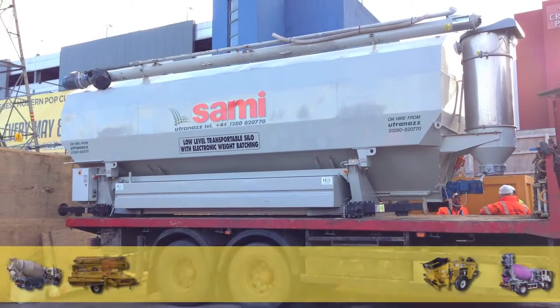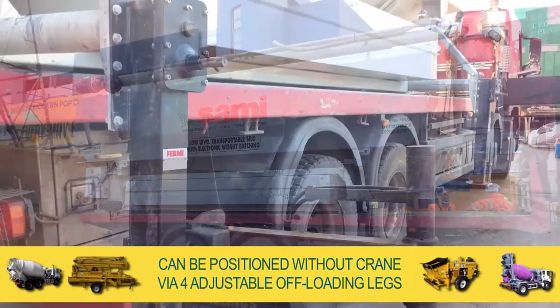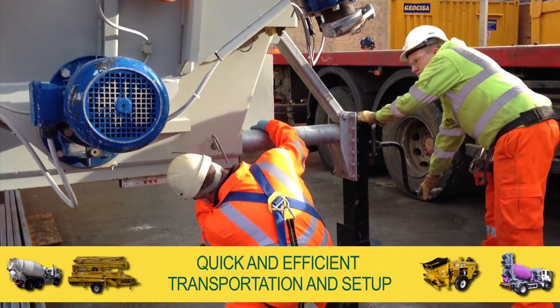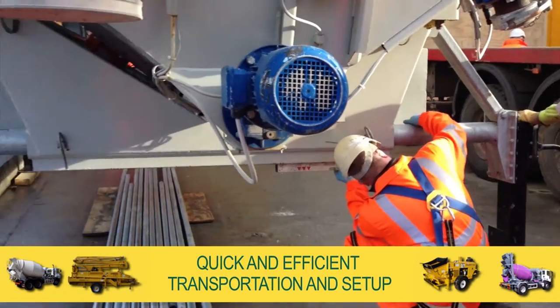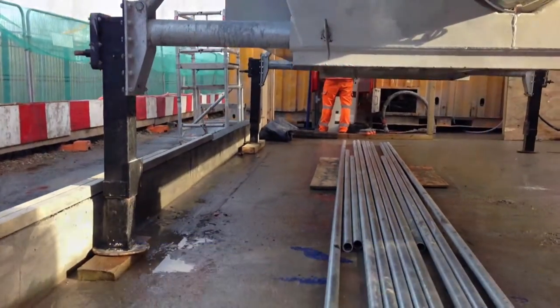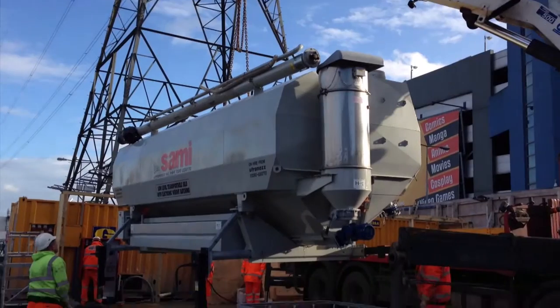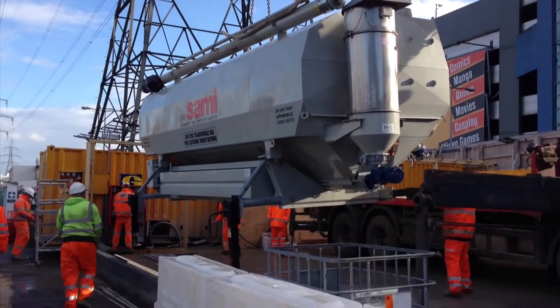Delivered by a low loading trailer, our silos can be positioned without the need of a crane via four adjustable offloading legs that enable quick and efficient transportation and setup. This silo requires little or no preparation on site. If your site access is limited, optional crane delivery means we can get into the tightest space possible.